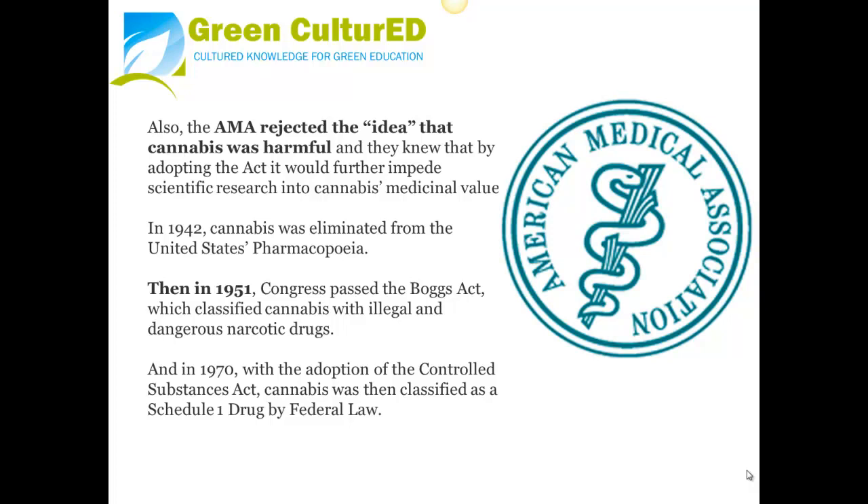In 1942, cannabis was eliminated from the United States Pharmacopeia. Then, in 1951, Congress passed the Boggs Act, which classified cannabis with illegal and dangerous narcotic drugs. And in 1970, with the adoption of the Controlled Substances Act, cannabis was then classified as a Schedule I drug by federal law.